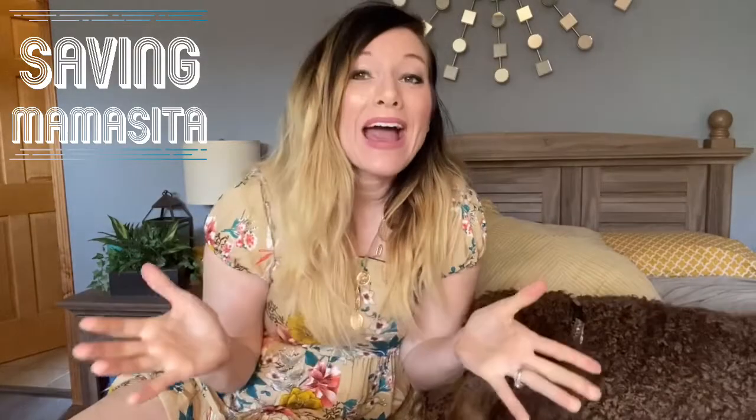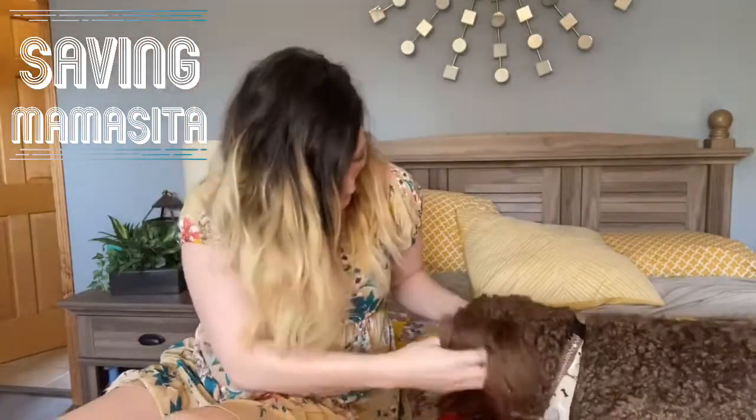Hey guys, it's Amber from Saving Mamacita and welcome back to my channel. I have a little friend here with me — I'm sure you guys have not seen him for probably a few months now. It's been a while since I've had Prince in a video. He is a big boy now. The last video we had him in was the bandana video and he was just a small little puppy. He is still a puppy but he is nine months old and about 40 pounds — so he is a big boy. Prince, can you say hi?